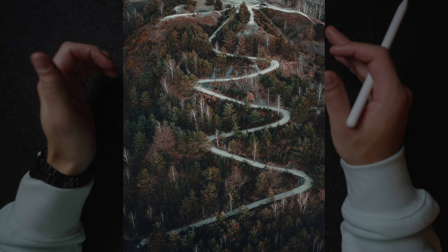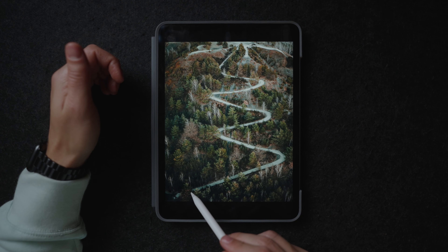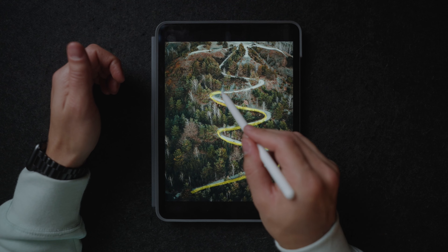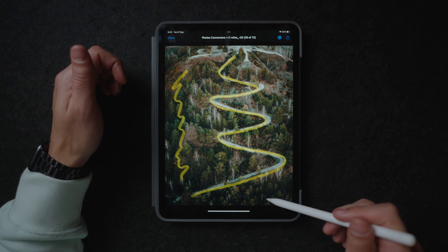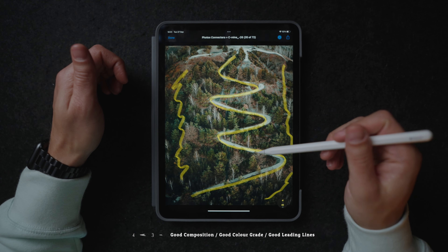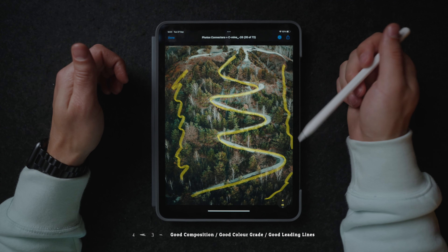Over here we have another pretty cool drone shot. It just works because we have this really clear subject over here — this pathway that's way lighter compared to the background. So again we have this great contrast in the image and a clear direction of where our eyes need to go. And also the color grade is pretty dope in my opinion.